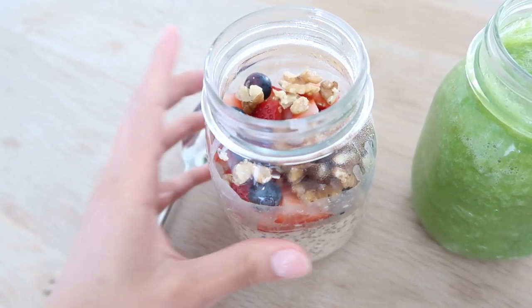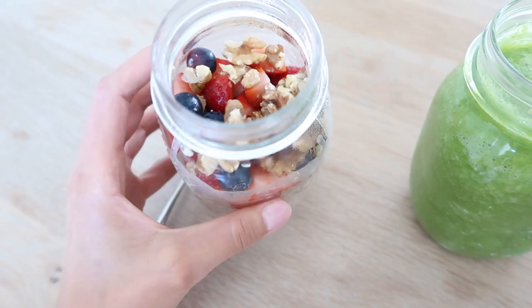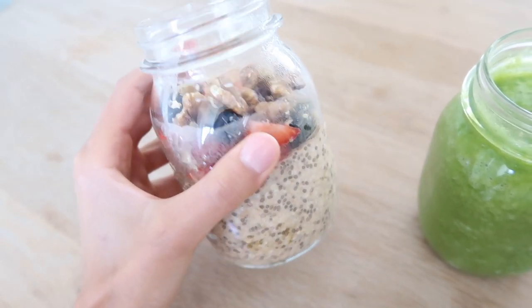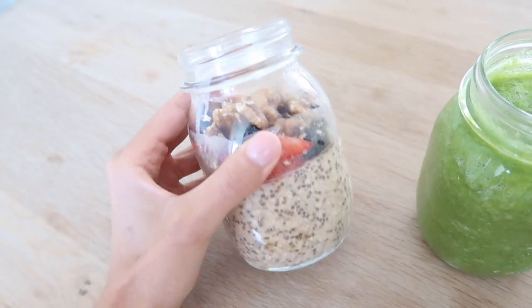You could also add some almond butter to this if you wanted to. It's really easy for on the go, or if you want to bring a breakfast to work, to school, or even just to have as a snack during the day. They're really easy to prepare — just keep them in the fridge and they're good to go.